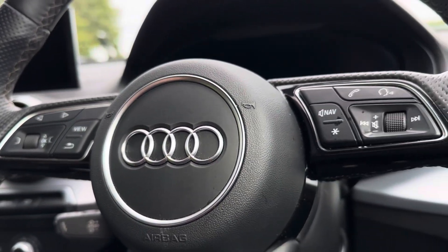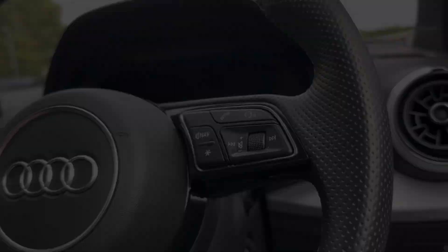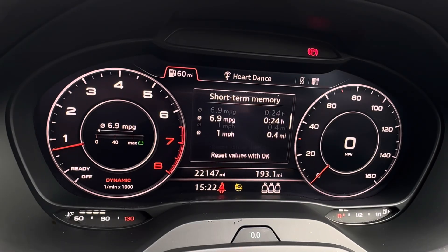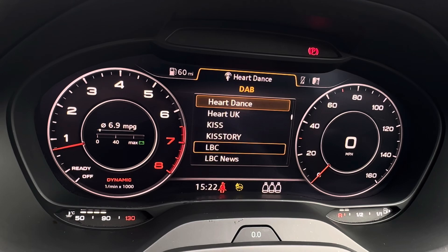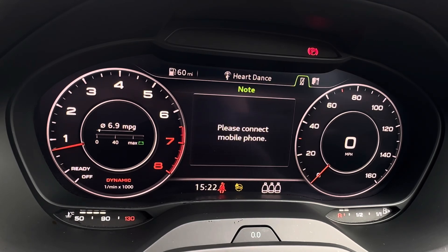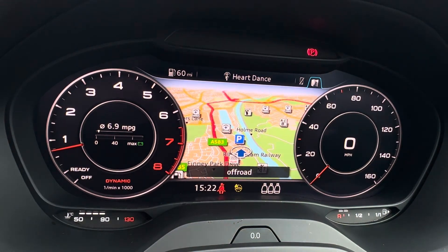To seamlessly navigate around the vehicle, you will find your mounted audio controls on your steering wheel, alongside controls to navigate around your cockpit display with all of your vital driving information. You also have various audio options and a built-in navigation system.